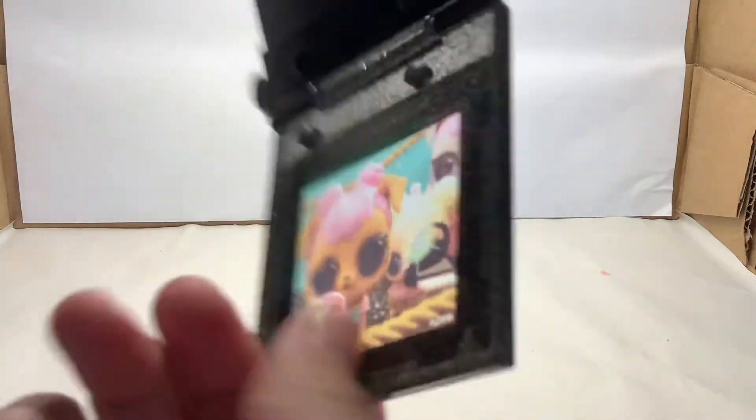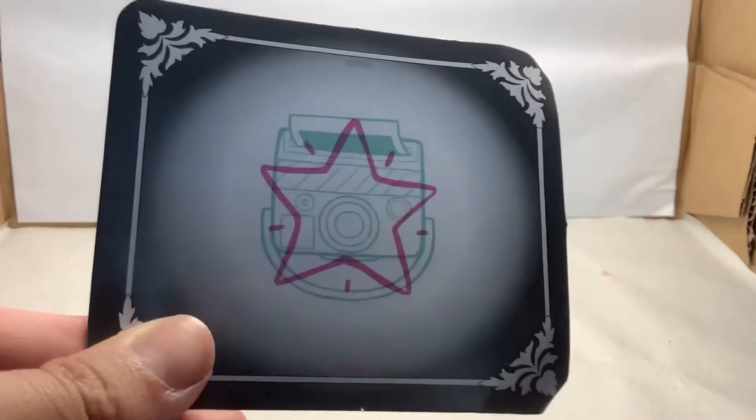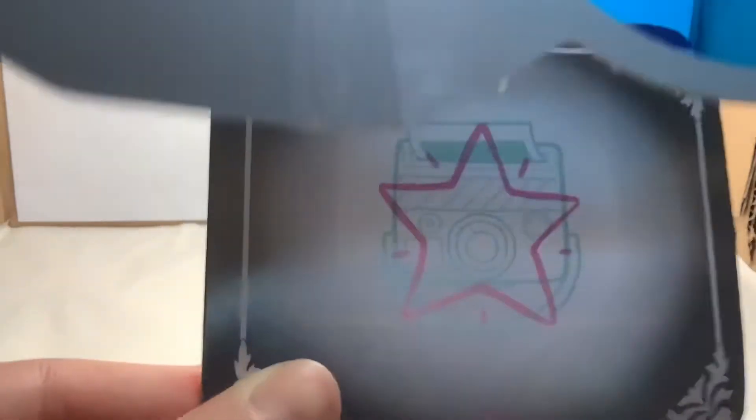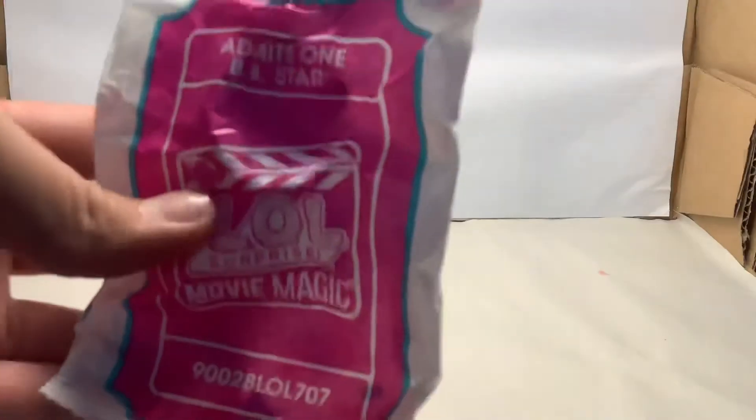There's also this piece right over here. I think if you place it on top like this, you can see the picture. And there's a secret message at the back. Now let's put on our glasses. We've got a star and a camera. Now let's open this blind bag. We've got a pair of glasses. Now let's open this one, and this is the outfit. So we've got two dresses. We've got this fussy one and this one.